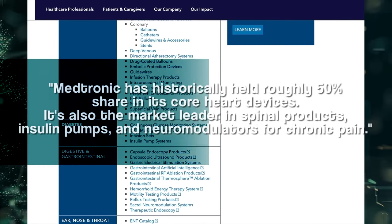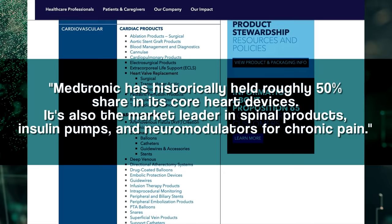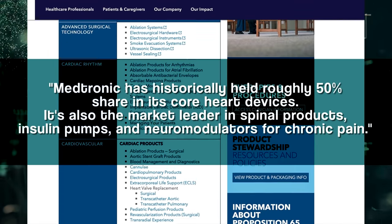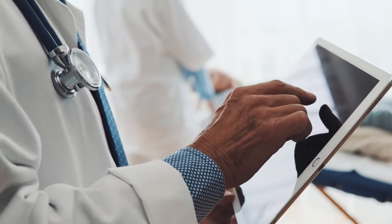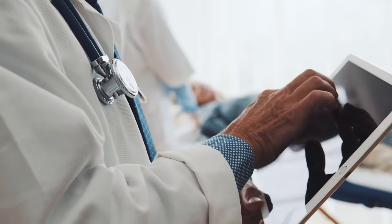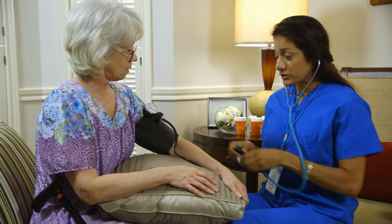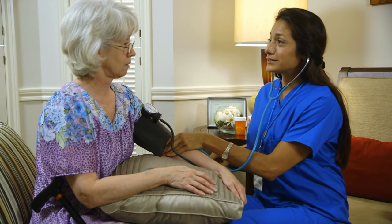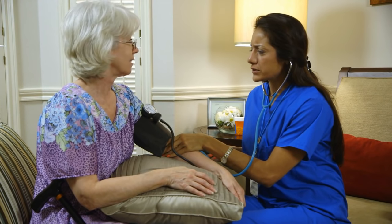From Morningstar, and I quote: Medtronic has historically held roughly 50% share in its core heart devices. It's also the market leader in spinal products, insulin pumps, and neuromodulators for chronic pain. What's appealing about Medtronic from an investor's point of view is the secular growth of healthcare in general, as well as the non-discretionary nature of this kind of healthcare specifically. With the world growing larger, older, and wealthier, you naturally end up with a bigger pool of people who need and can financially access quality healthcare options. That's the secular growth story.